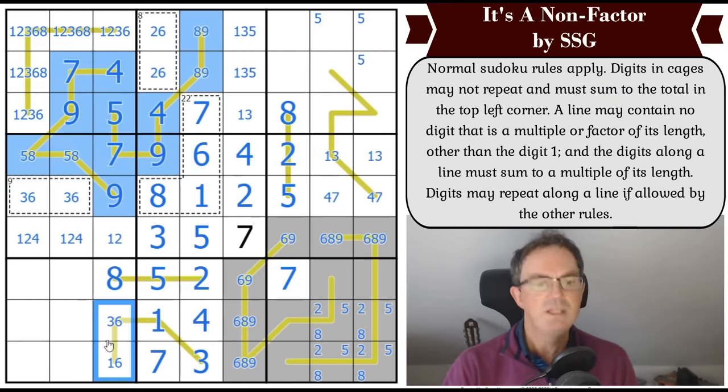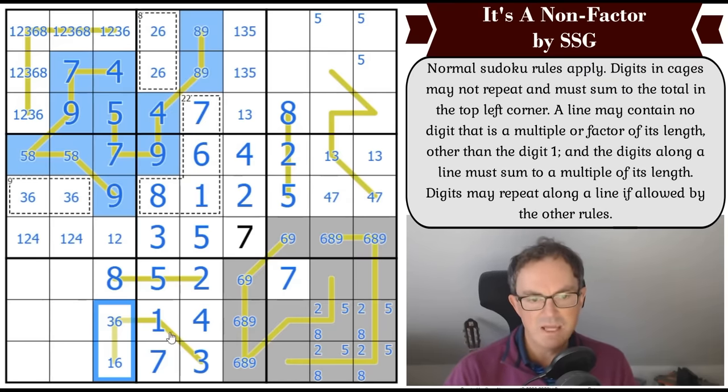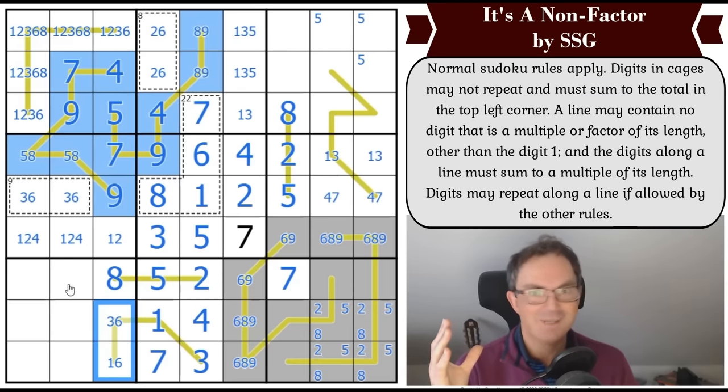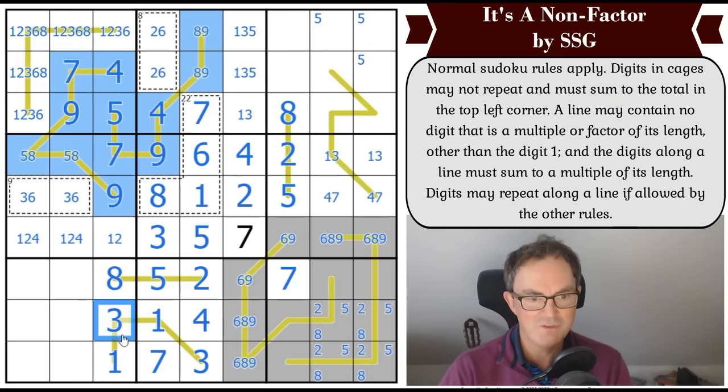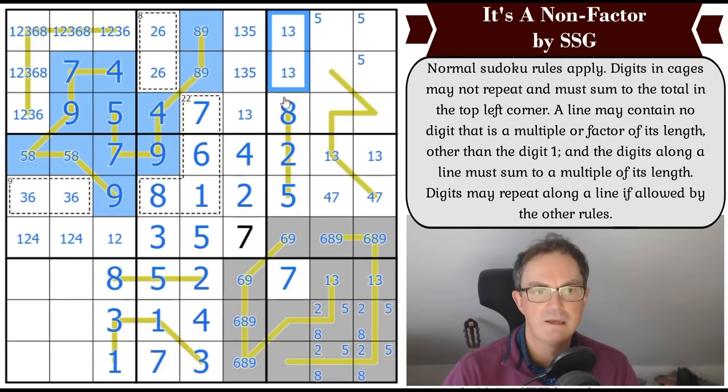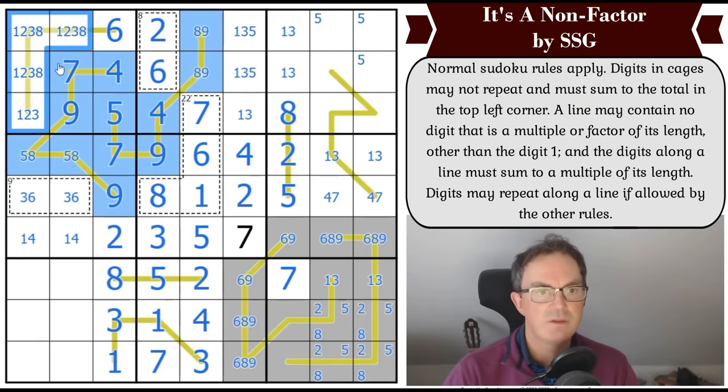This four-cell line adds up to a multiple of four. We currently have 16 on the line — but if that's a one, the three remaining cells already sum correctly, yet we'd need a one, three, or six in the last cell, none divisible by four, breaking the rule. So that's seven and that's one — the line remains divisible by four. The remaining two squares must add up to a multiple of four; double-six would work but can't repeat in a column, so this is one and three — giving a little X-wing pattern.